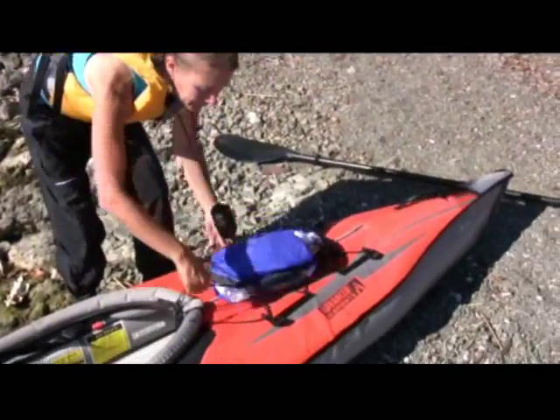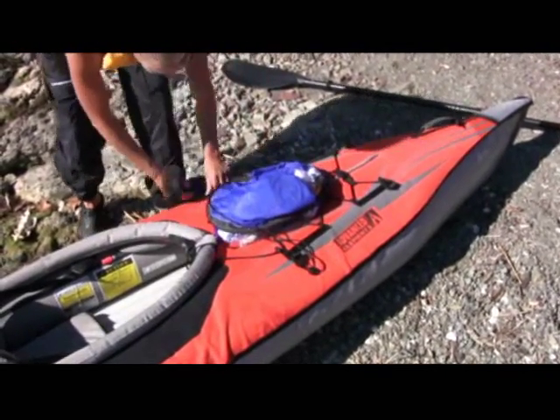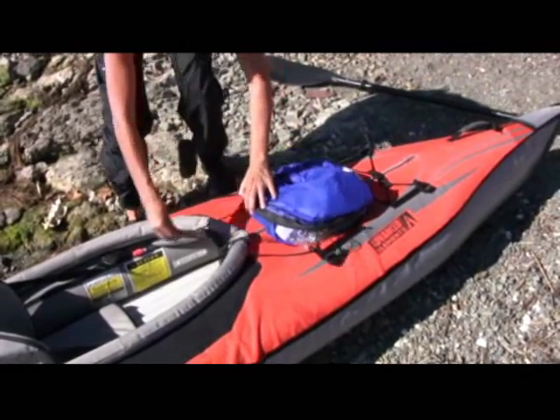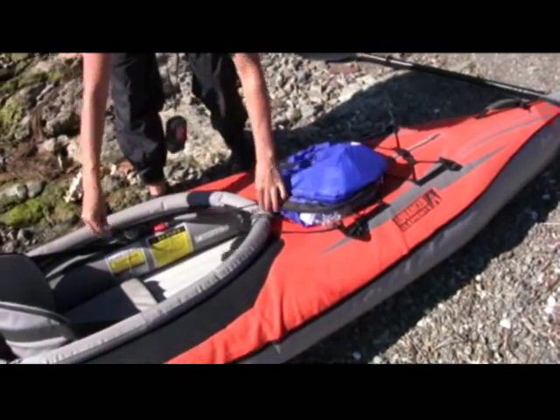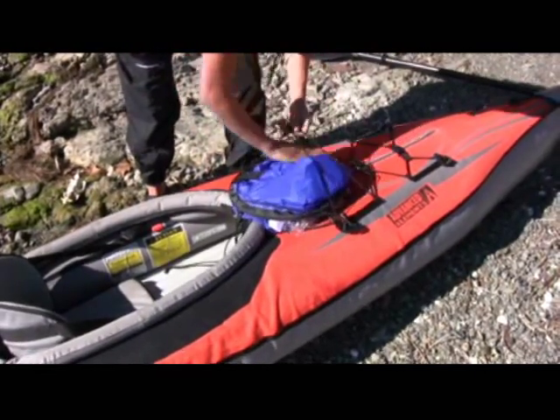Weighing only 13 ounces, the Wind Paddle stows on deck. It fastens easily to existing deck lines or hardware. Simply clip it into position, cinch it in line, slide it under the deck rigging and you're ready to go.